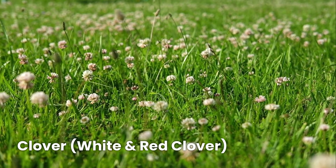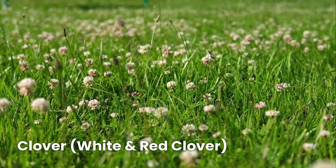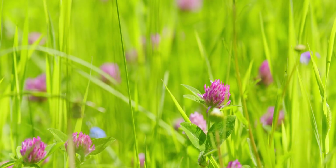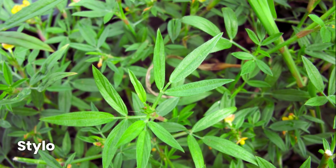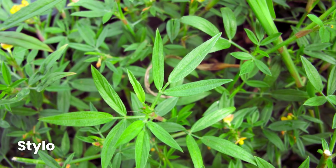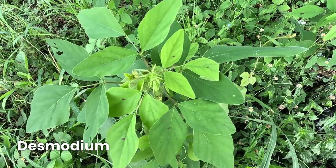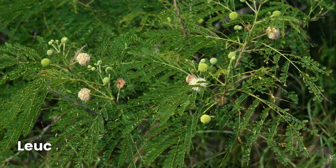White and red clover are common pasture legumes that improve the soil by adding natural nitrogen and providing high-quality grazing. They work well in both cool and warm regions. Stylo is an excellent forage choice for tropical regions — it's highly digestible and helps maintain cattle health in hot climates. Desmodium is a nitrogen-fixing plant that grows well in tropical pastures and provides a balanced diet when mixed with grasses.